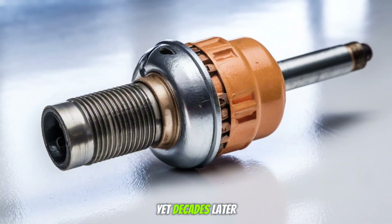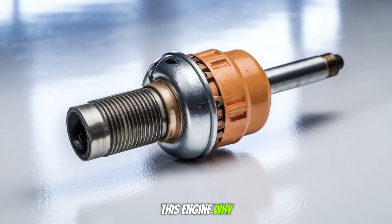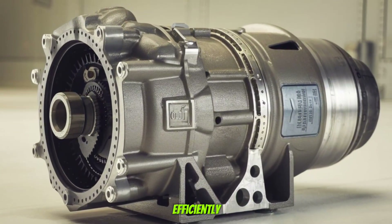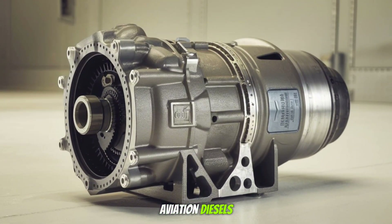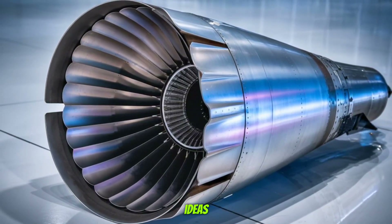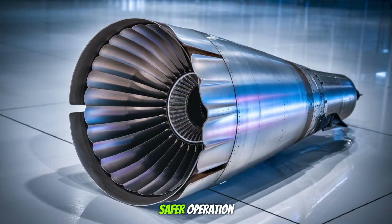And yet decades later, engineers still study this engine. Because the Jumo 205 proved that diesel and aviation could work together — efficiently. It laid the groundwork for today's aviation diesels like the Thielert Centurion and Continental CD300. These modern engines echo the same ideas: better fuel economy, cleaner combustion, and safer operation.